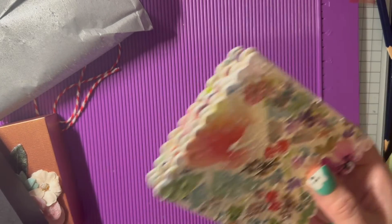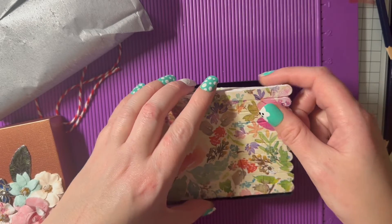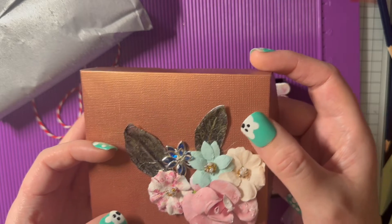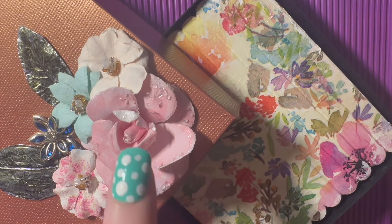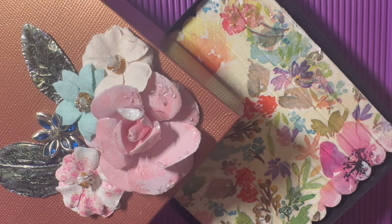Thank you so much Christine, I'll pop them back in the little box for now. I love these flowers — look at the leaves! Thanks so much Christine, I really love this. I really love the attention to detail, especially on these flowers — they're so, so pretty. If you liked this video please give it a like and don't forget to subscribe if you don't already. Thanks for watching everyone, bye!